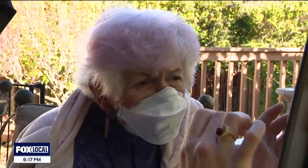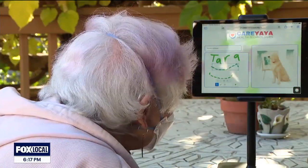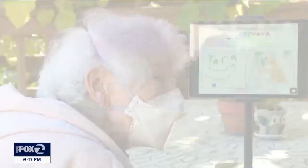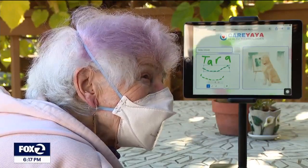Mary had two dogs who have long passed, but she remembers them fondly. When asked about her dogs, she recalled: Tiffany and Tara — Golden Retrievers. Two of the loves of my life.